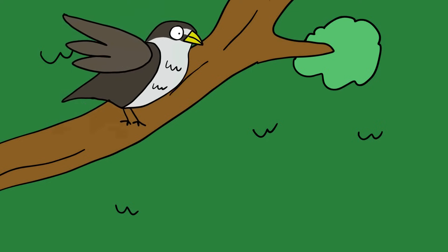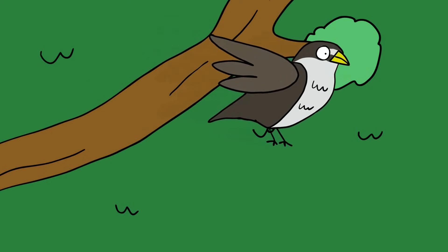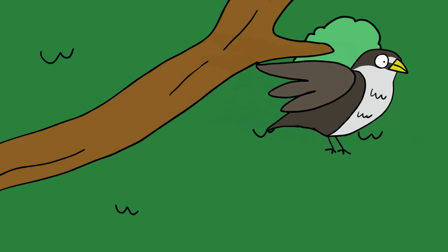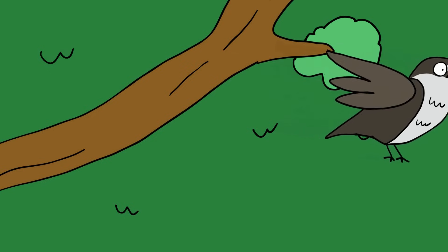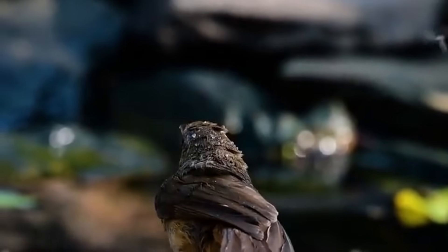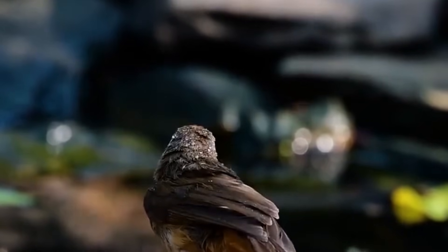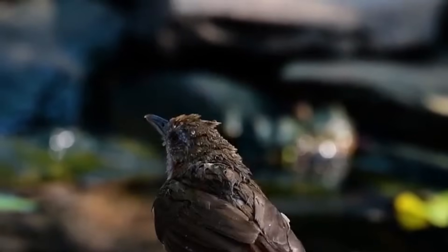The bird has a stout appearance with a relatively short tail and a robust bill. The upper parts were dark brown, while the underparts were grayish, with fine white streaking up to the breast. The bird has a distinct facial appearance, with the crown being chestnut brown and demarcated by a broad black eye stripe extending across the cheeks to the nape and neck sides.